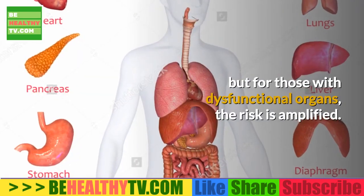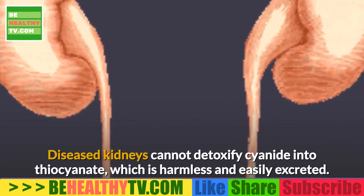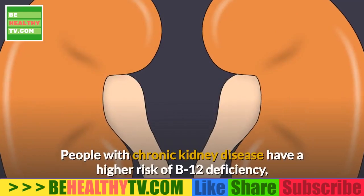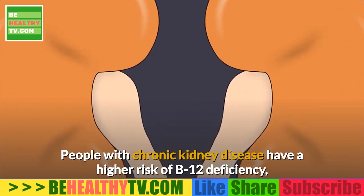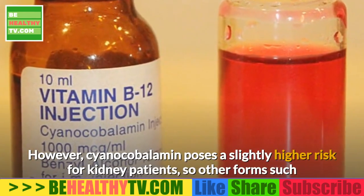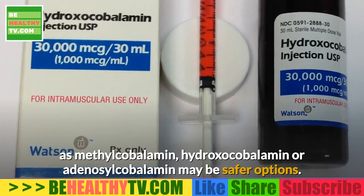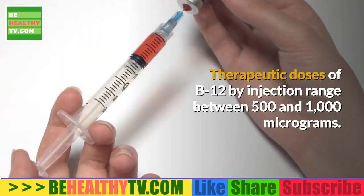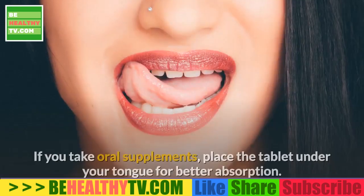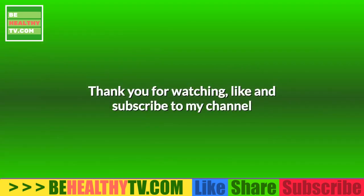Such small amounts of cyanide don't pose much of a threat to people with healthy livers and kidneys, but for those with dysfunctional organs the risk is amplified. Diseased kidneys cannot detoxify cyanide into thiocyanate, which is harmless and easily excreted. People with chronic kidney disease have a higher risk of B12 deficiency, so supplementation may be warranted. Other forms such as methylcobalamin, hydroxocobalamin, or adenosylcobalamin may be safer options. Therapeutic doses of B12 by injection range between 500 and 1000 micrograms; if you take oral supplements, place the tablet under your tongue for better absorption.